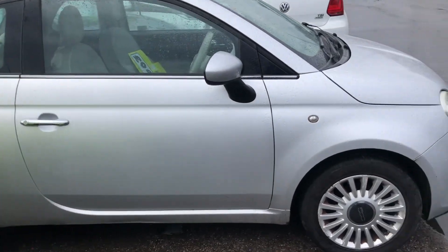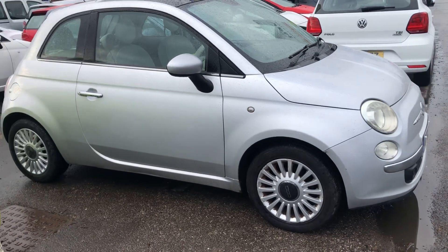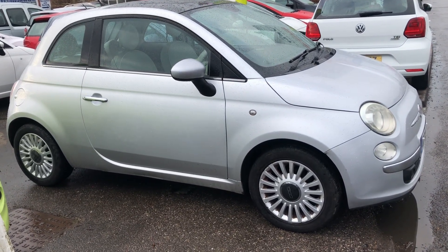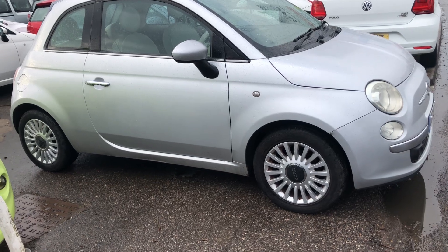Come and see us, have a drive in it, see what you think. I certainly think it's a good little thing — gives me a good feeling. Being automatic makes it just that little bit different and a bit harder to find. Give us a call and come and have a look. Thanks a lot.